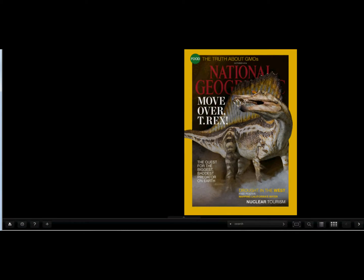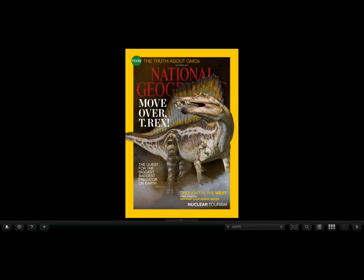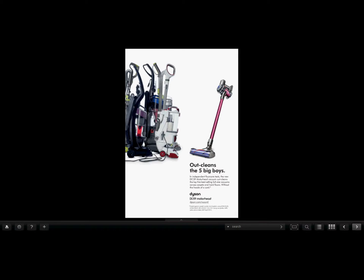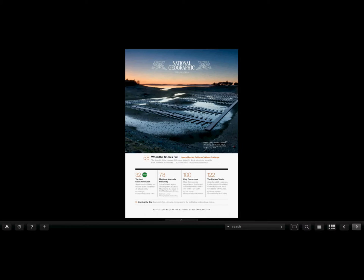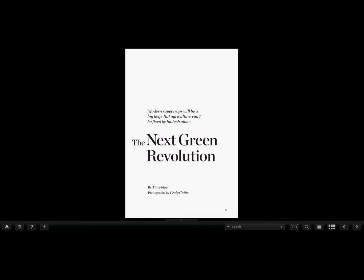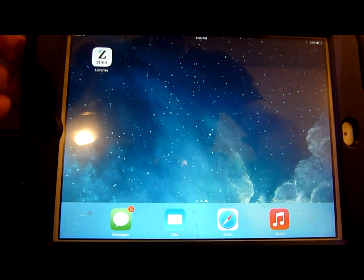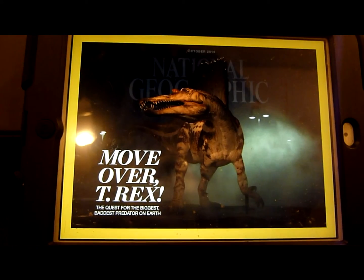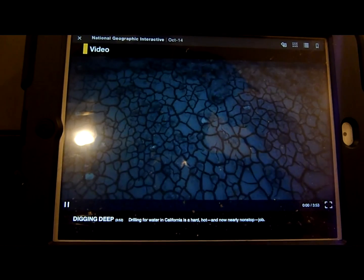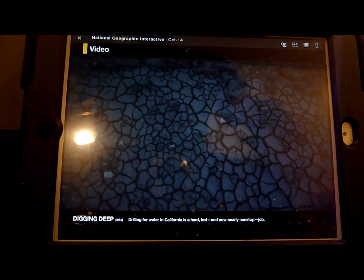Here is the National Geographic through the browser rather than the Zinio app. It's not as interactive and doesn't have the videos. You can still click on the links and it'll take you to that story right away. I've downloaded the Zinio library app from the Apple Store, and you can see you have video when you have the appropriate app from Zinio.